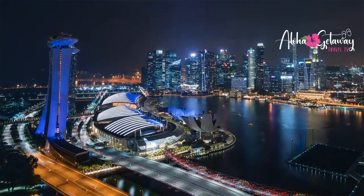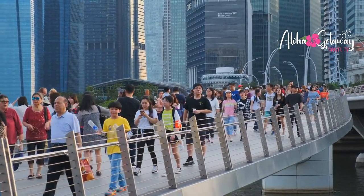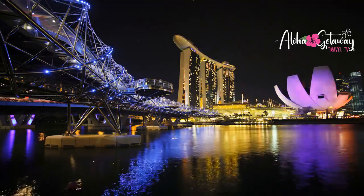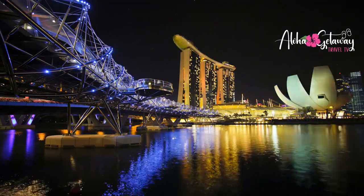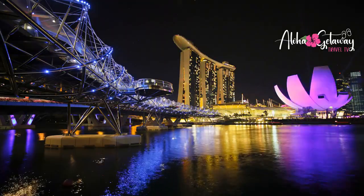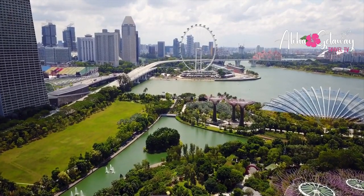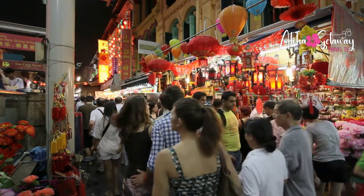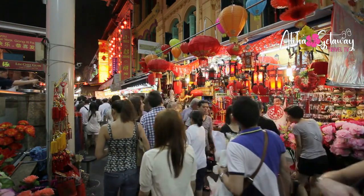Jewel Complex and Rain Vortex. Our adventure kicks off at the heart of Changi, the iconic Jewel Complex. Step into a universe where the ordinary becomes extraordinary. Witness the Rain Vortex, a magnificent indoor waterfall that pours enchantment from above. Picture yourself in its mesmerizing embrace as water descends like liquid stardust, a sight that will leave you in sheer awe.